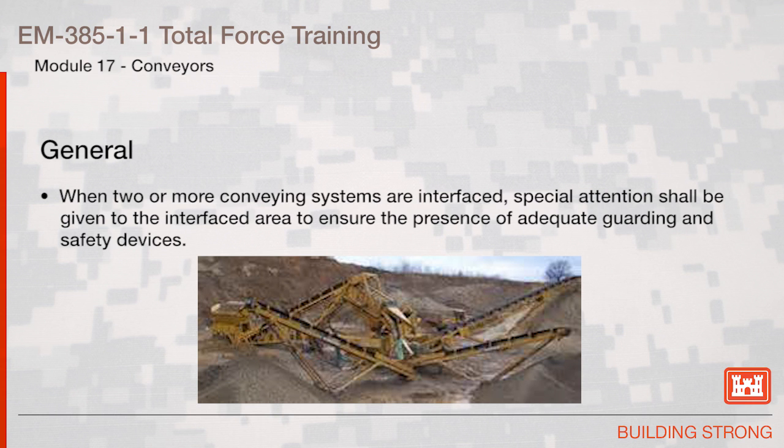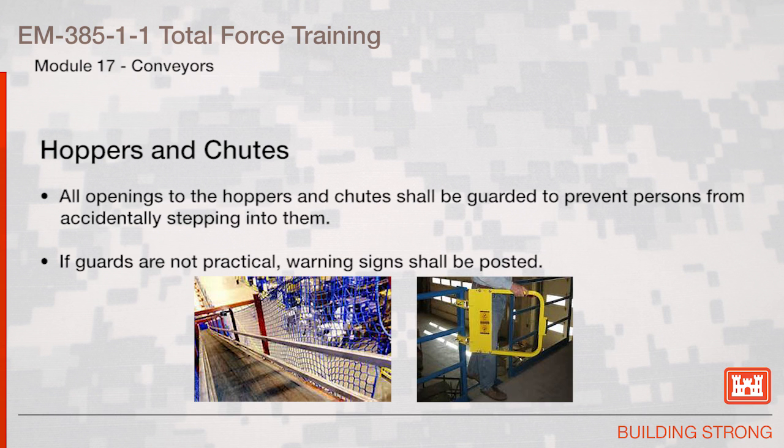When two or more conveying systems are interfaced, special attention shall be given to the interfaced area to ensure the presence of adequate guarding and safety devices. All openings to the hopper and chutes shall be guarded to prevent persons from accidentally stepping into them. If guards are not practical, warning signs shall be posted.